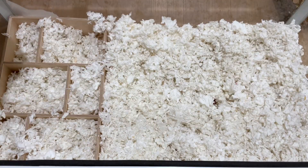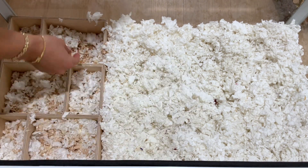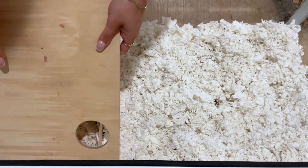This is some aspen bedding that I'm adding in to help hold the structure of his burrows and to make it more cozy to nest in.